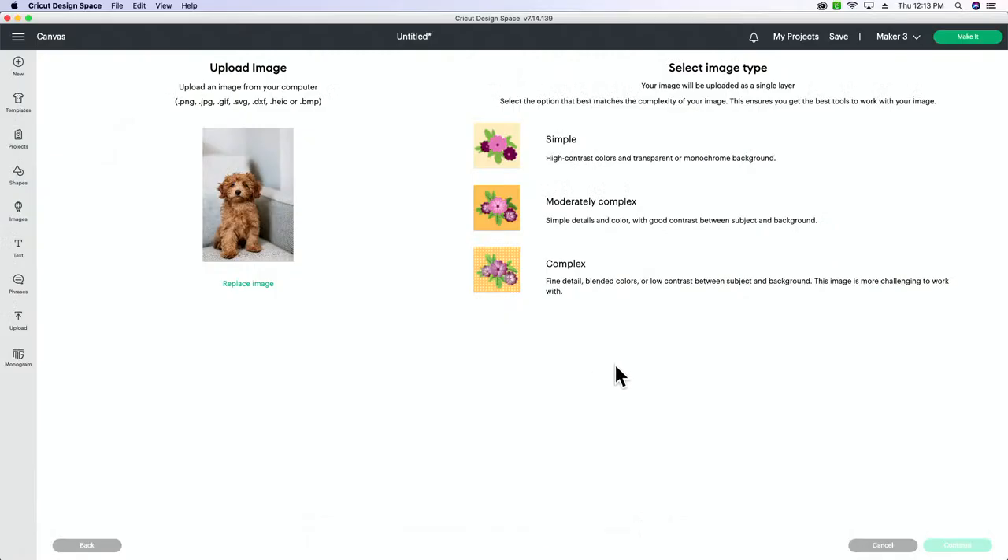I'm doing this in Design Space, but I can show you quickly how to do it in Canva if you want. If you guys do, leave a comment saying 'I want to see Canva.' I see a couple of people saying they wish we did more Canva tutorials — it's just as easy. But we're going to start in Design Space.